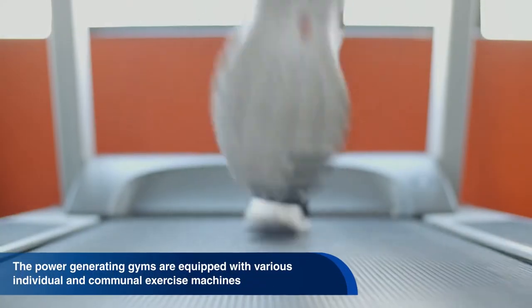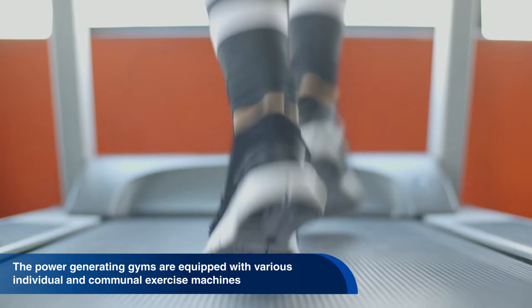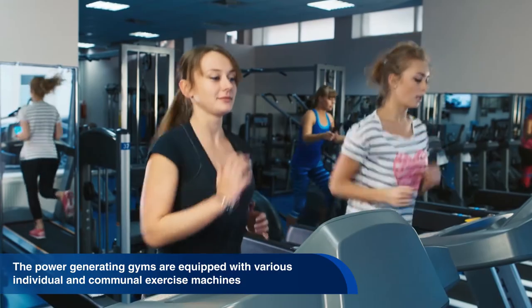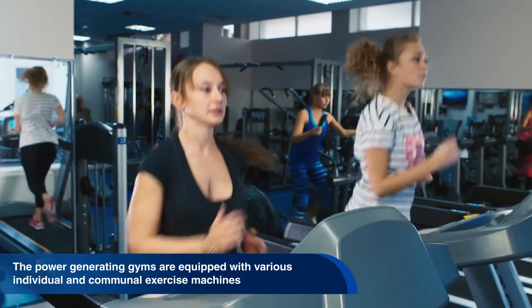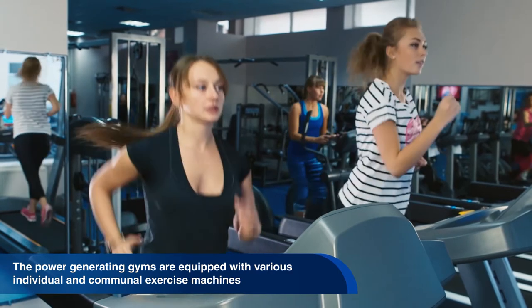The power-generating gyms are equipped with various individual and communal exercise machines. Most power is produced by large treadmills and capstans, which are operated by up to a dozen students at a time. The students are motivated during their workout by live musicians.